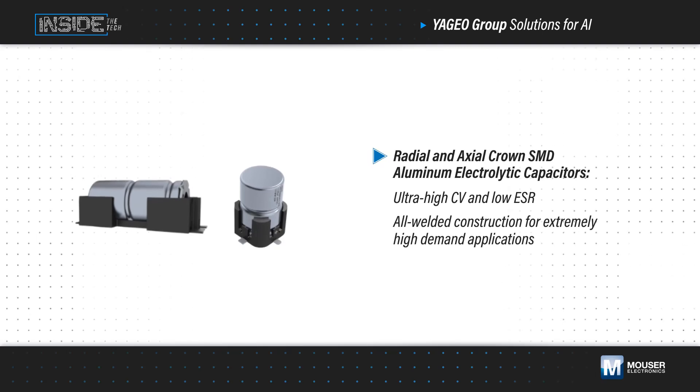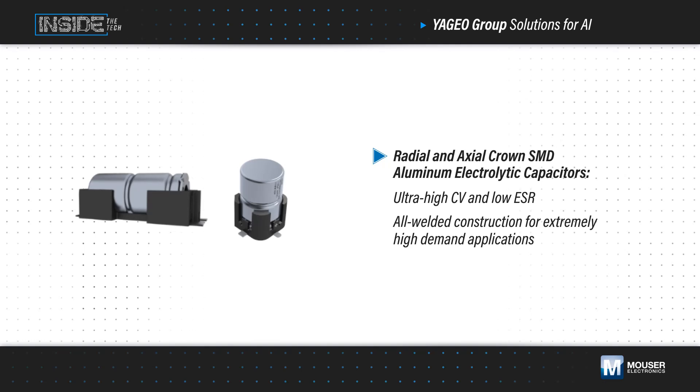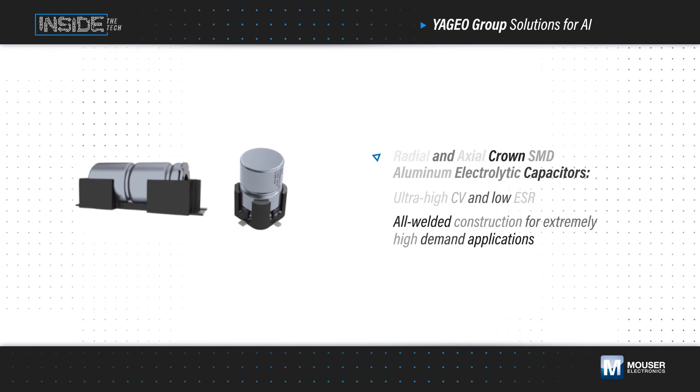Ultra-high CV radial and axial crown SMD aluminum electrolytic capacitors offer high energy storage capability and low ESR in an all welded construction suited for extremely high demand applications.